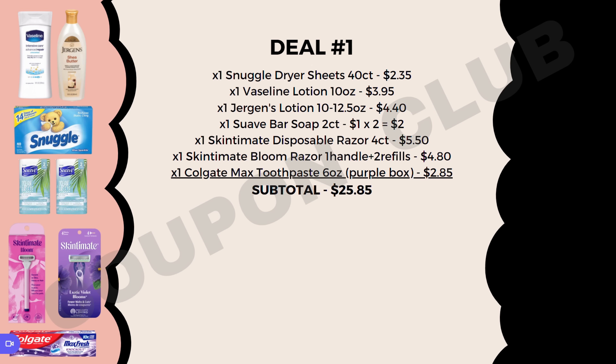Then we're going to pick up a couple of razors. The first is the Skintimate disposable razor, the four count, priced at $5.50 — that's the one in the purple box. We also want to get the Skintimate Bloom razor, which has one handle and two refill blades, priced at $4.80 — that's the one in the pink box. Last item for this breakdown is a Colgate Max toothpaste, the six ounce, and make sure you're getting the purple box, priced at $2.85.